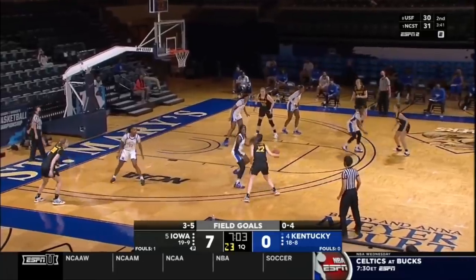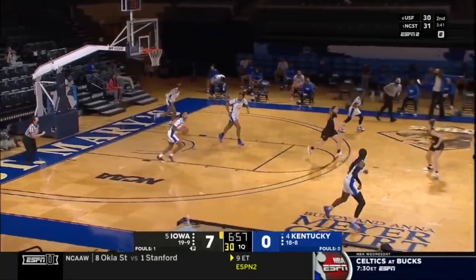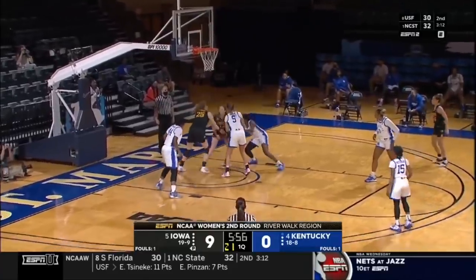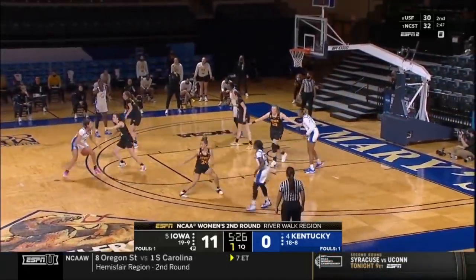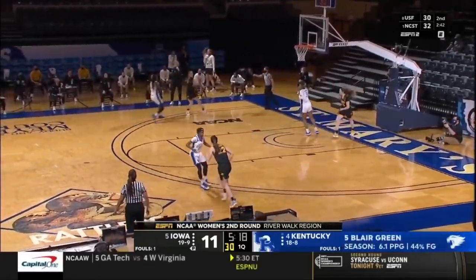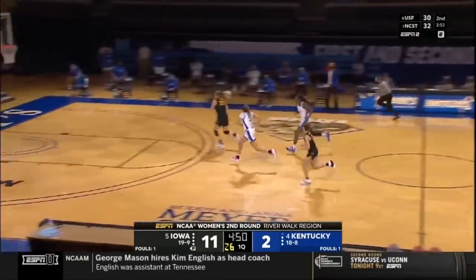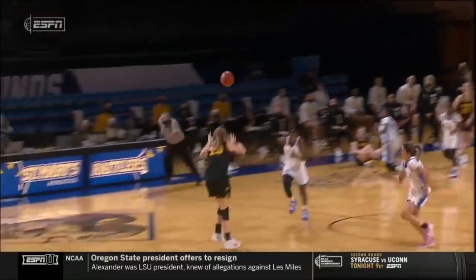Kentucky not just 0-for-4, they're not even getting on the board. Iowa doing a great job of getting one-and-done on Kentucky. Clark shadowed by Patterson. A drive won't go for Warnock, but Blair Green comes off the bench for Kentucky, forces up a shot to beat the shot clock and gets Kentucky on the board. Iowa though pushing the pace every chance they get.